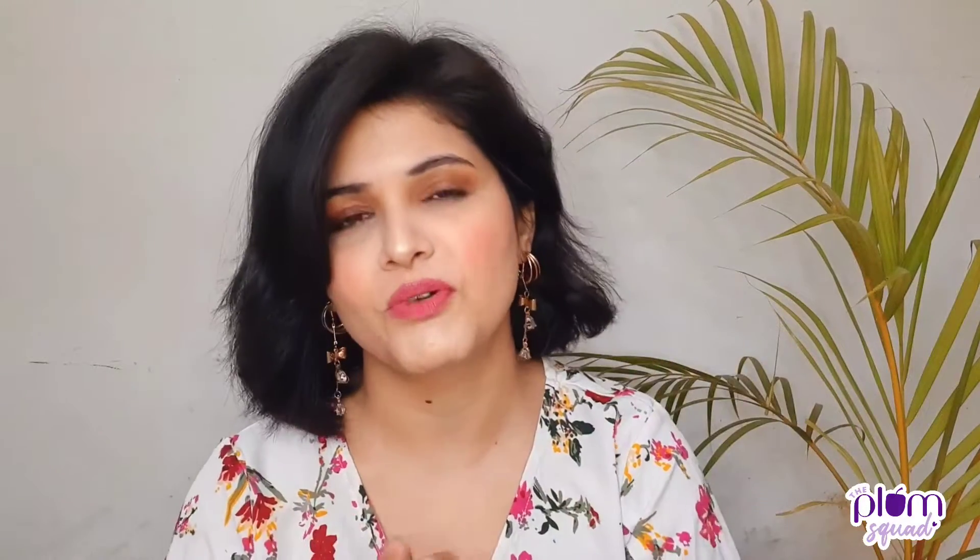Hey guys, welcome to my channel Manish Chaturvedi. Today I am going to talk about how you can get your dull skin sorted. Dull skin is almost very common in winter. The perfect solution is a vitamin C product. Vitamin C makes your skin bright and boosts collagen, making your skin very firm. Antioxidants provide your skin healthier, so vitamin C is the solution for your dull skin.